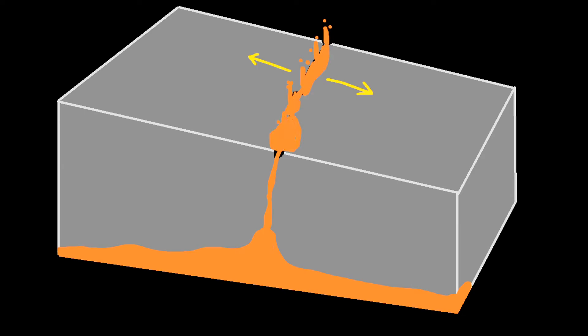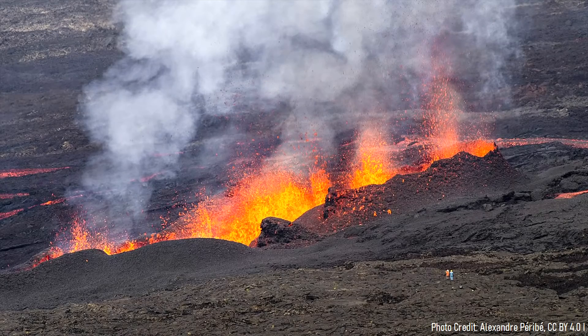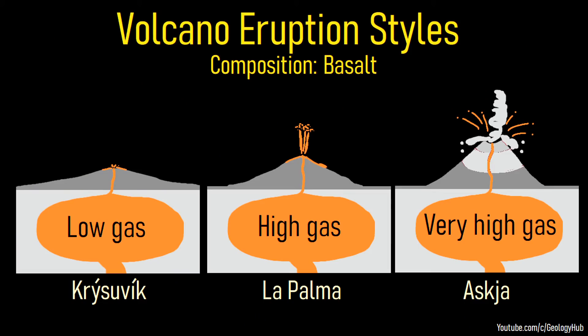From these fractures, the underlying hotspot injects new magma into the crust, eventually forming a chain of volcanoes. The Askja volcano began forming approximately 200,000 years ago when a volume of basaltic lava intruded into one of these faults. Initially, it created a chain of spatter cones in a manner similar to the 2021 eruption of Geldingadalur. However, this eruption was a bit more explosive due to the relatively higher gas content in the magma.